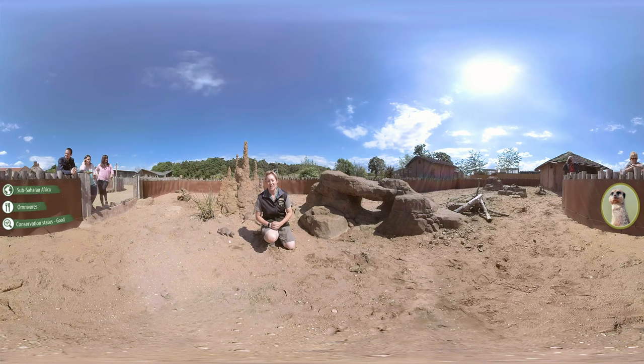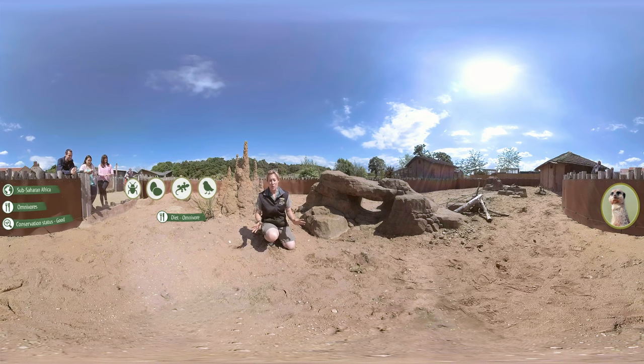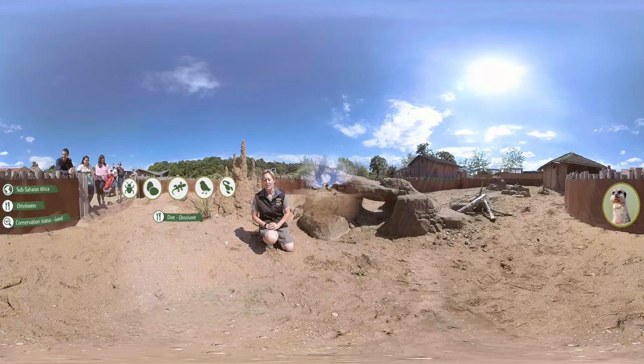Meerkats don't really eat that many termites — they tend to be quite omnivorous, which means they'll pretty much eat anything: bugs, eggs, reptiles, small birds, anything they can come across. Their favourite thing to eat, however, are scorpions.